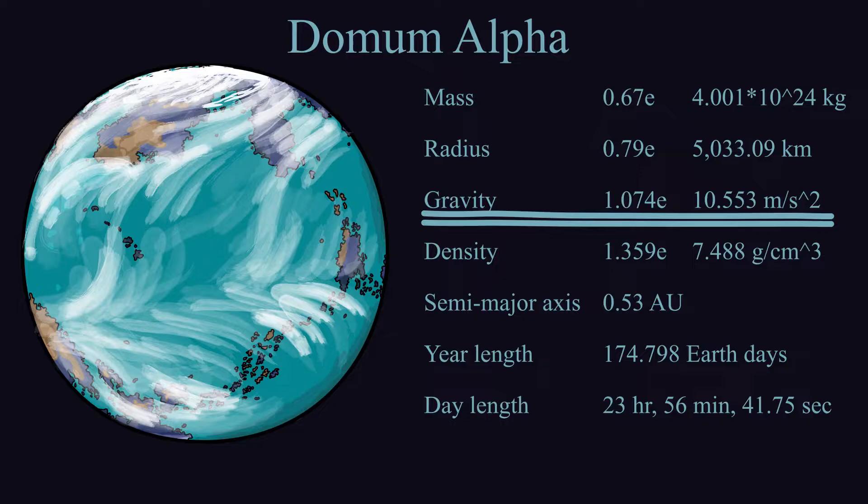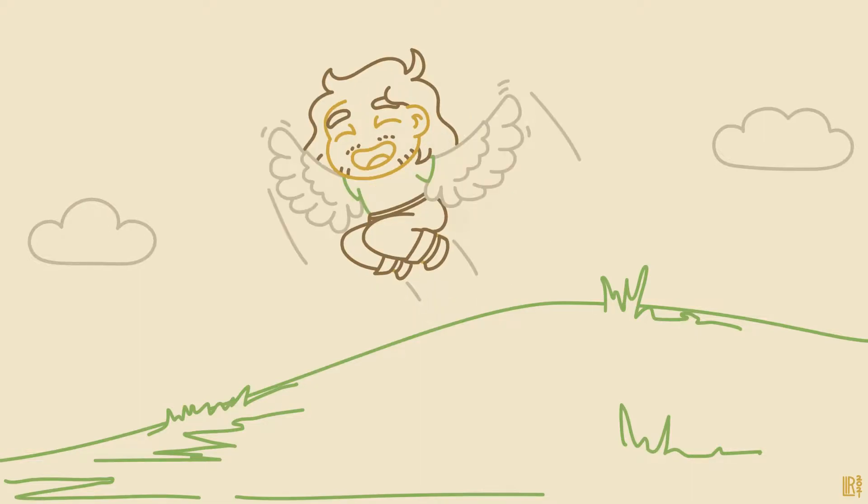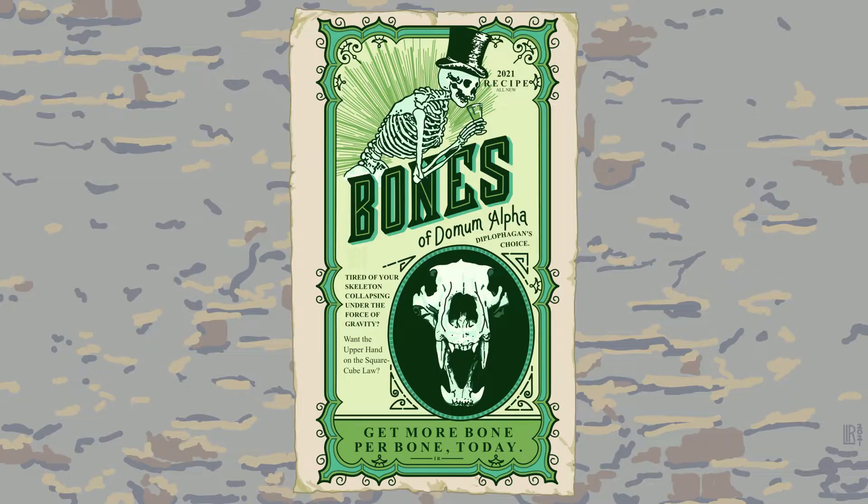Aside from the obvious effects this will have on jumping and flying and stuff, stronger gravity means slightly lower tides, shorter mountains, and smaller animals whose bones will also probably be denser than ours.